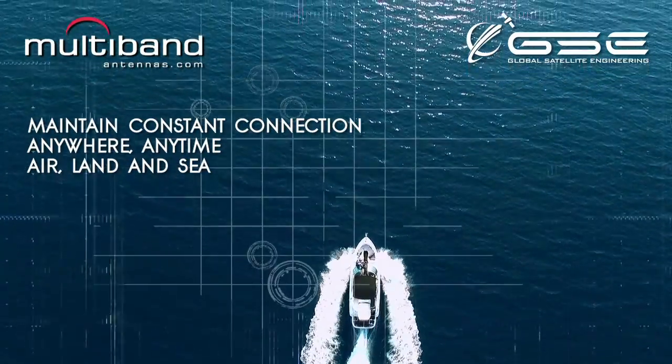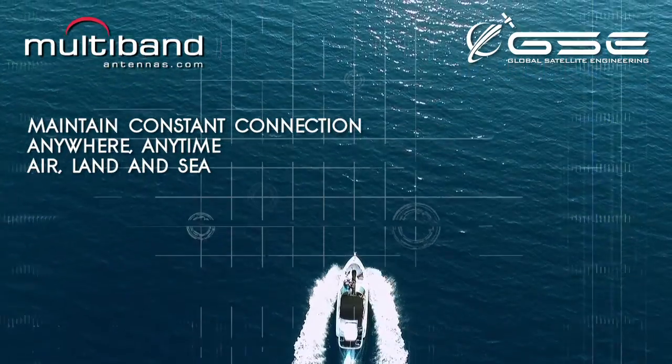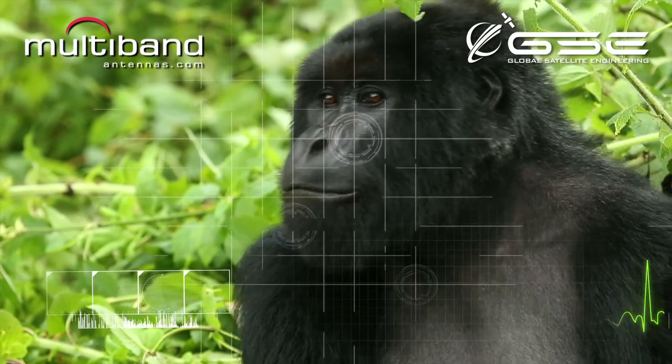Maintain constant connection from pole to pole. Wildlife monitoring where weight, dimensions and battery life play critical roles in a project's success.